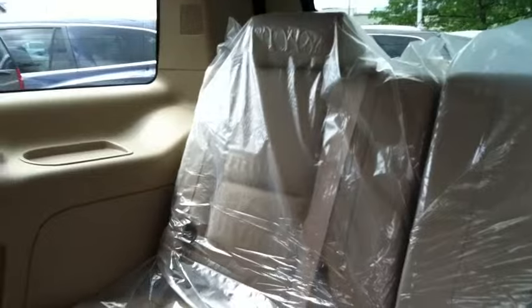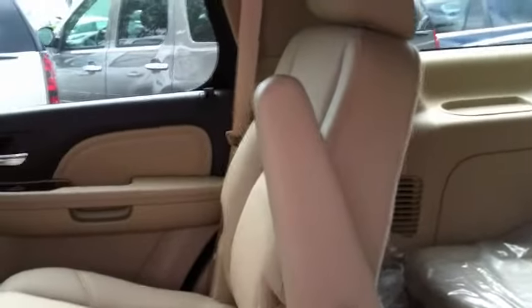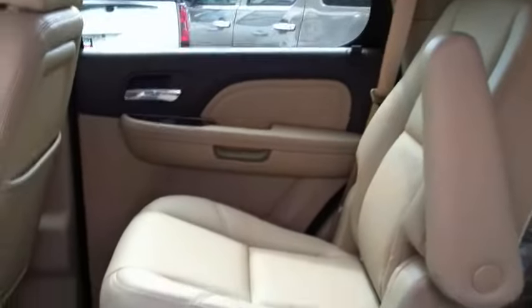It will also fold down and be able to be removed for additional storage space. Thank you for considering Borchending Buick GMC. Please call me for a test drive and have a great day.